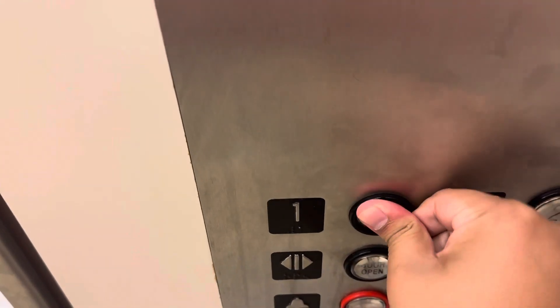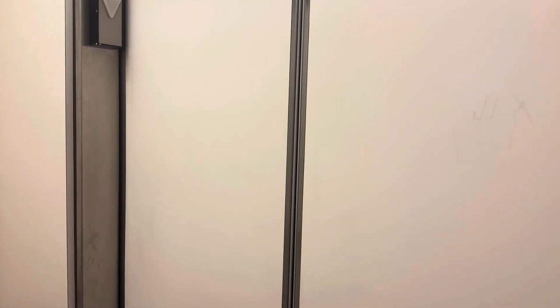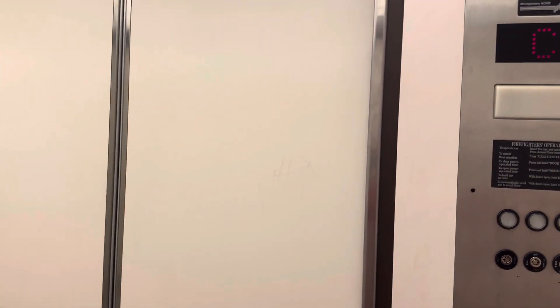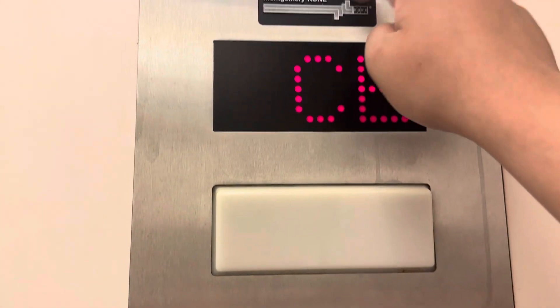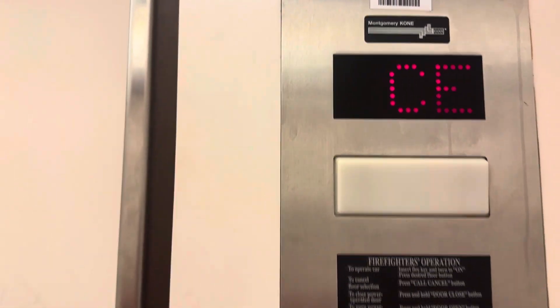All right, go down to one. Montgomery KONE — I'm not a big fan, but yeah, I love the 220s, you know.